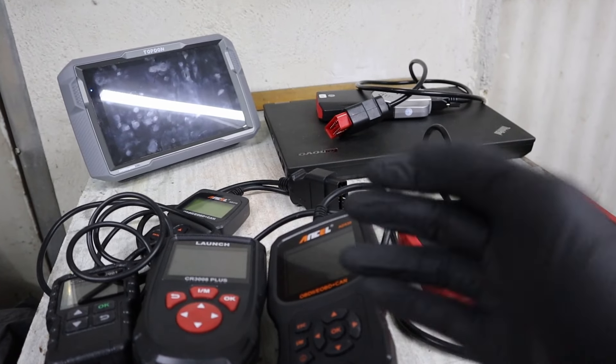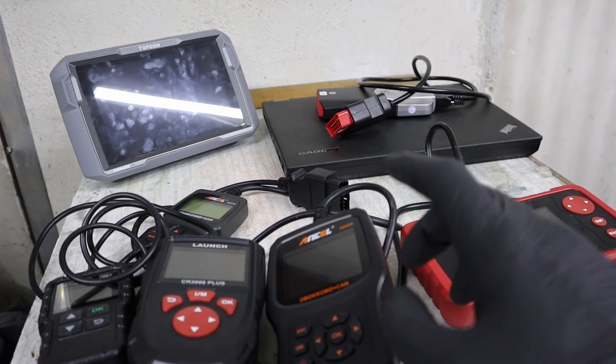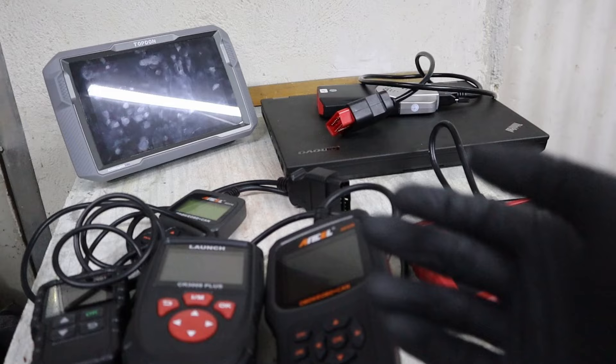OBD scanners can do a lot more than just read codes, and this video will introduce you to 7 very cool features.